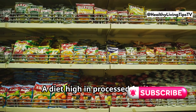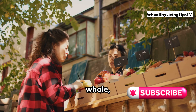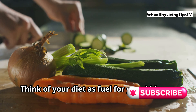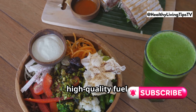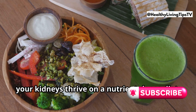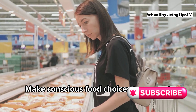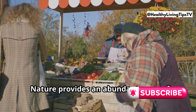What you eat directly impacts your kidney health. A diet high in processed foods, saturated fats, and sodium can strain your kidneys. Conversely, whole, unprocessed foods support kidney function. Think of your diet as fuel for your kidneys — just like a car performs best on high-quality fuel, your kidneys thrive on a nutrient-dense diet. Reducing sodium intake is crucial, so make conscious food choices to support optimal kidney health.